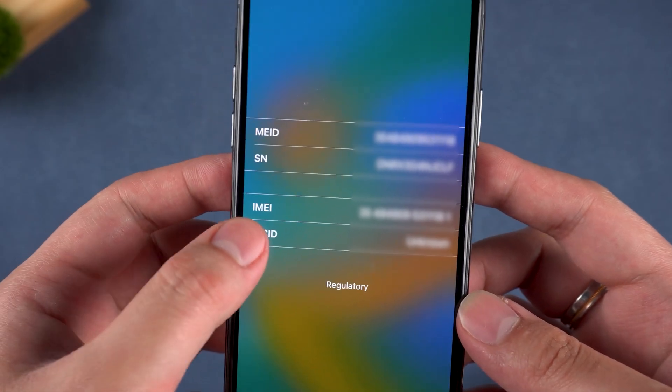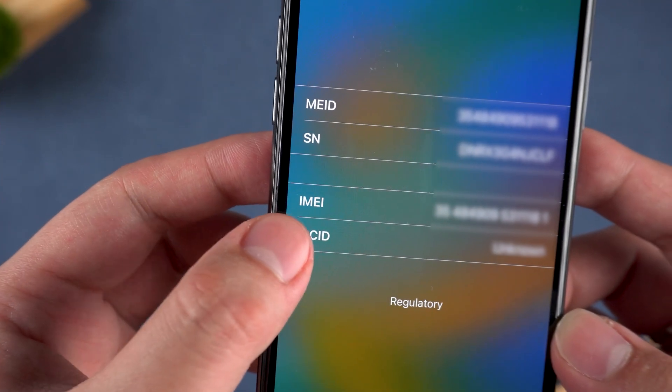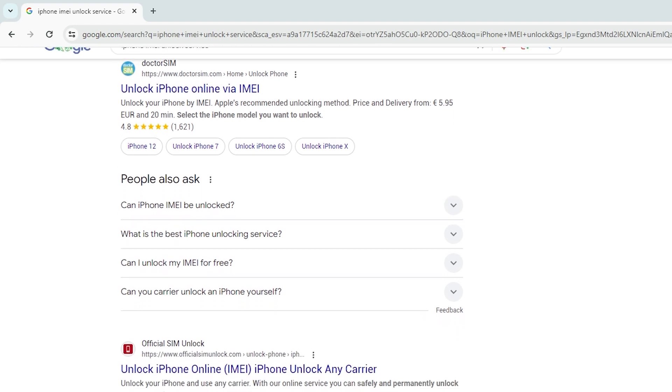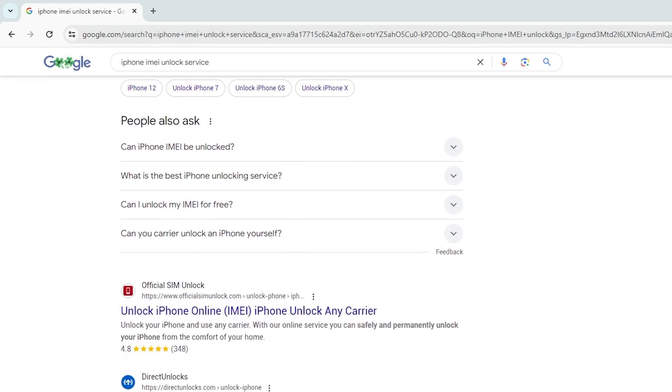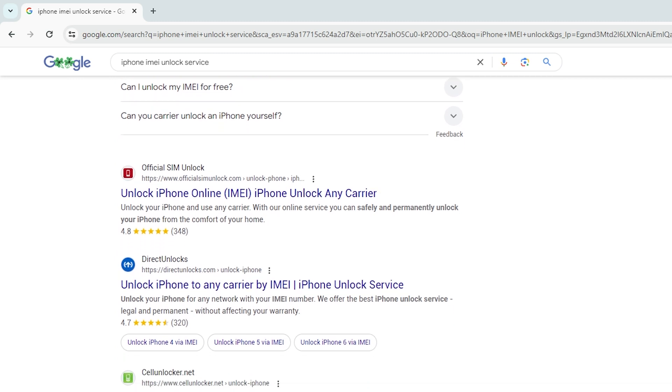Then look for an official carrier service or a reputable unlocking website that offers IMEI-based unlocking. Submit an IMEI unlock request and wait for the verification and processing. If approved, your iPhone will be unlocked and ready for activation. This restores access to the device.